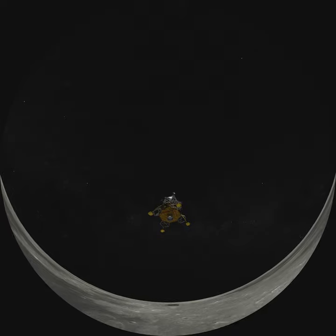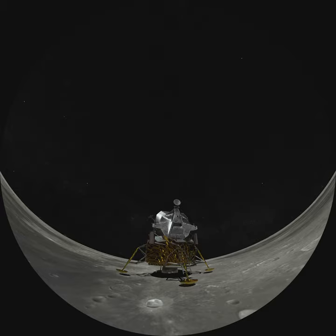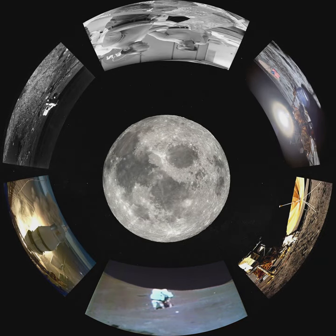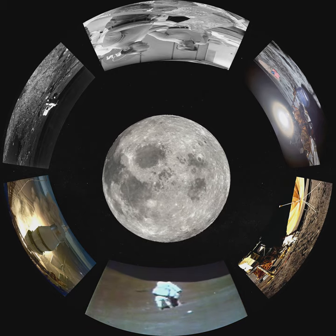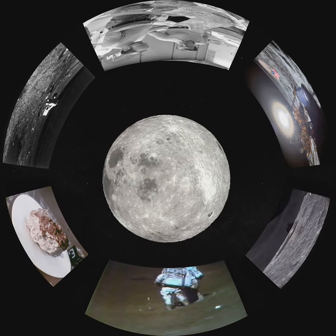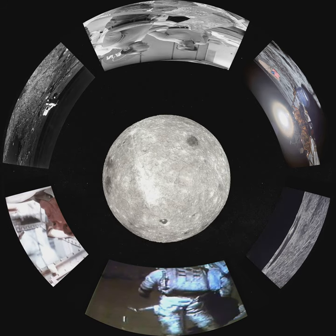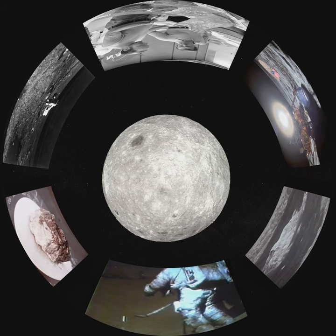50 years ago, humanity undertook the most ambitious geological field survey of all time. Apollo astronauts brought back 840 pounds of moon rocks, pebbles, sand and dust from six different landing sites, from the White Highlands to the Dark Maria. Every year, about 400 lunar samples are shared with the world for teaching and research. These samples are valuable for telling the early story of the Earth and the moon.